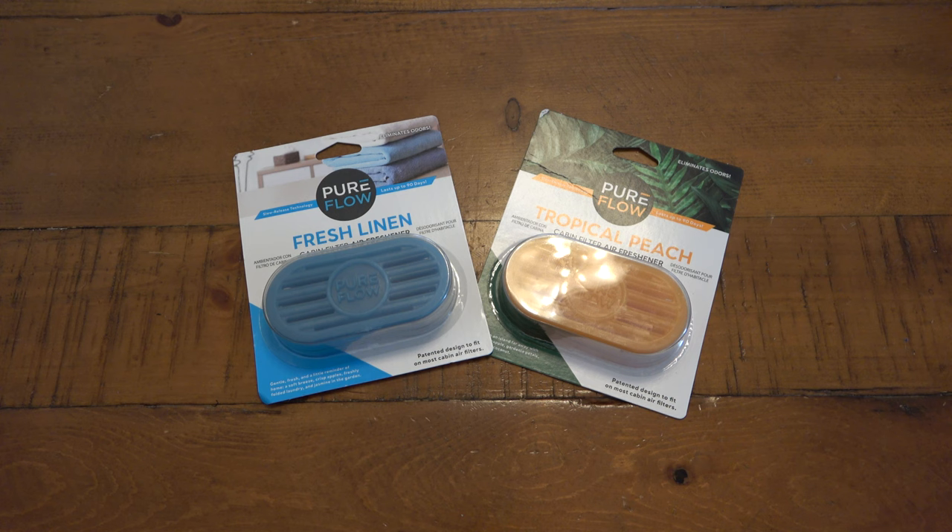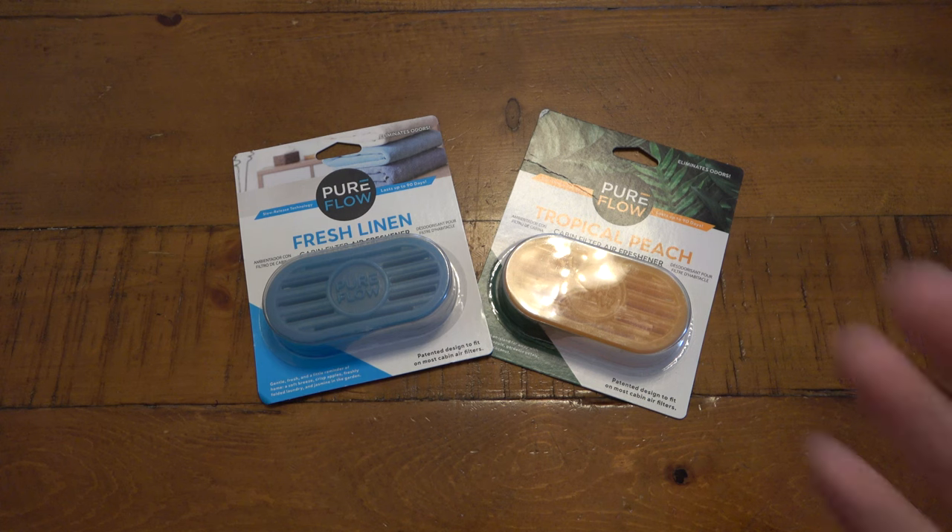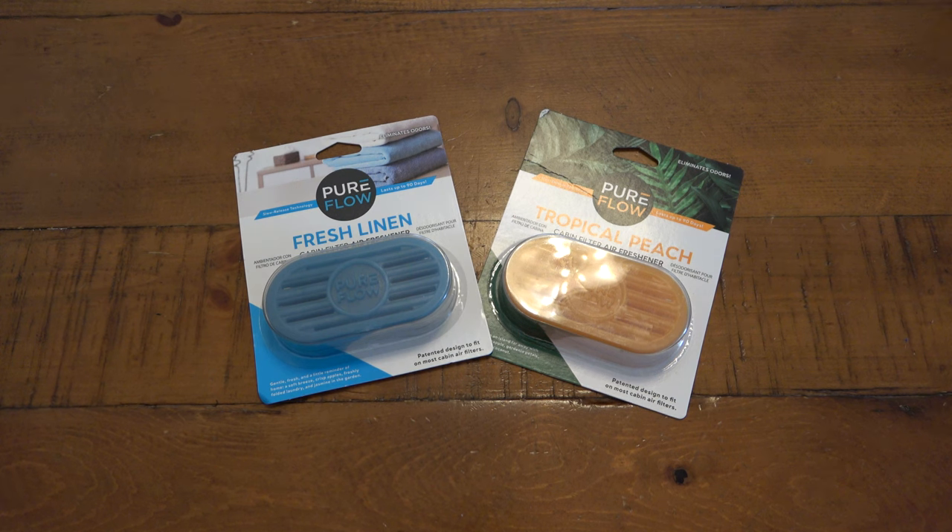Not everyone is going to be into pulling down their glove box — every vehicle is a different situation with different clips or latches, and it's always possible you could break something, so be careful. Also, if you never change your cabin air filter, shame on you — you definitely should. Your mechanic might do it for you, but it's not a big deal and not that hard. If you're capable of getting behind your dashboard to your cabin air filter, this is a cool option to have your car smell nice.